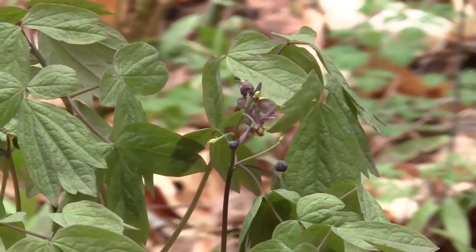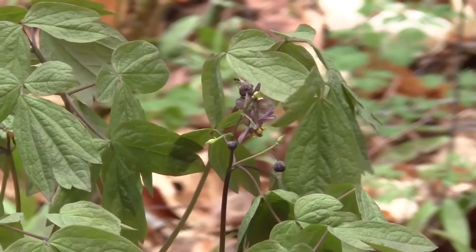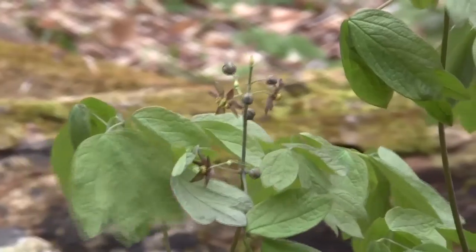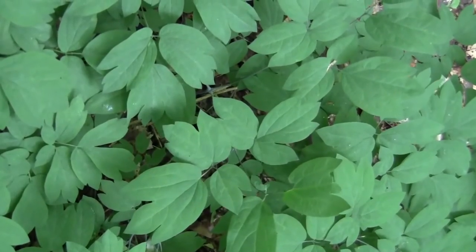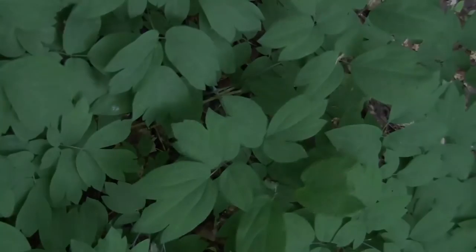Its flowers are at first very dark and become paler by the day. This plant is toxic and was used in the past by First Nations peoples to induce labor, which is why it is also known as squaw root.